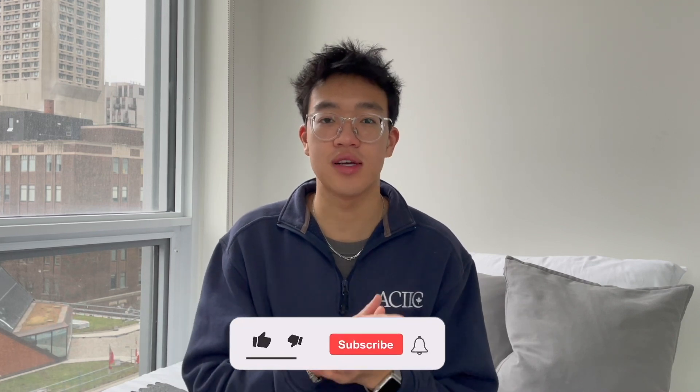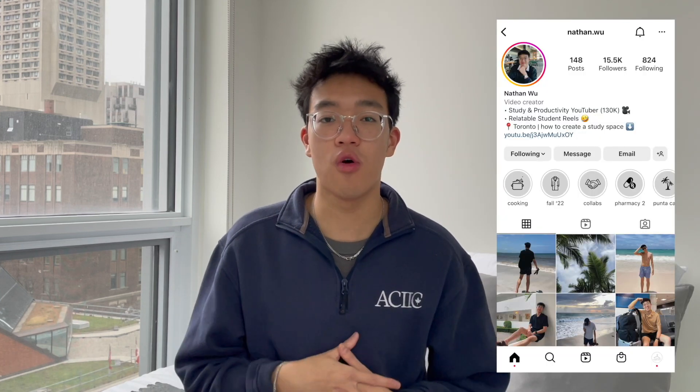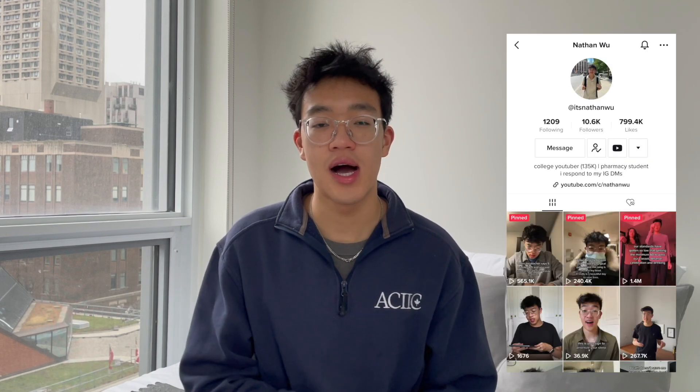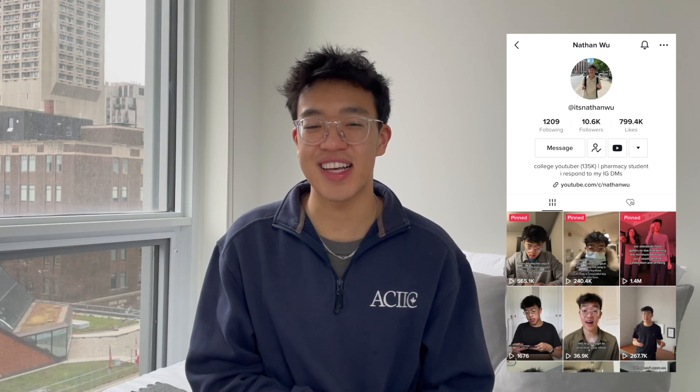And those are my strategies on what to do in the weeks before your exams, during your exams, and after your exams. If you enjoyed the video, please be sure to give it a like. Let me know in the comments when your exams are happening and how you're feeling about them. If you want to see more study tips, study vlogs, and lifestyle vlogs, make sure to subscribe and hit the bell icon. You can also follow me on Instagram at nathan.woo and TikTok at itsnathanwoo. That's it for me — I'll see you friends in the next video. Bye!